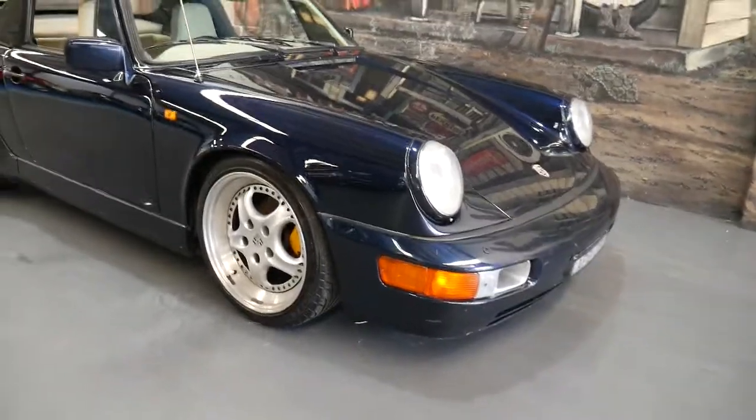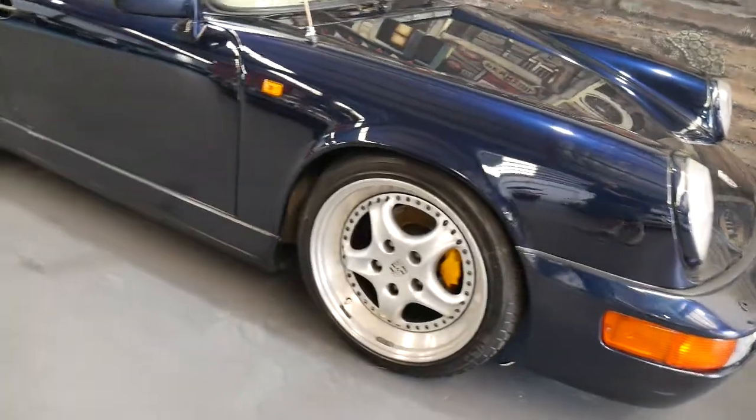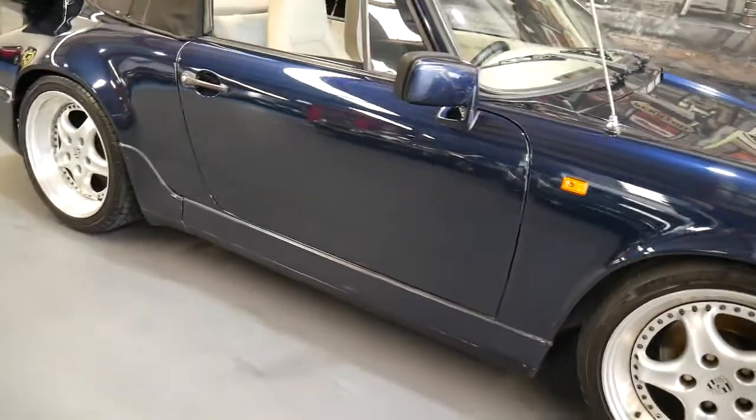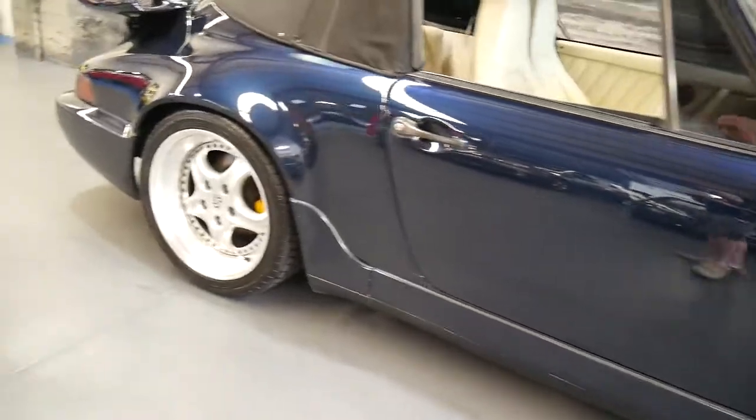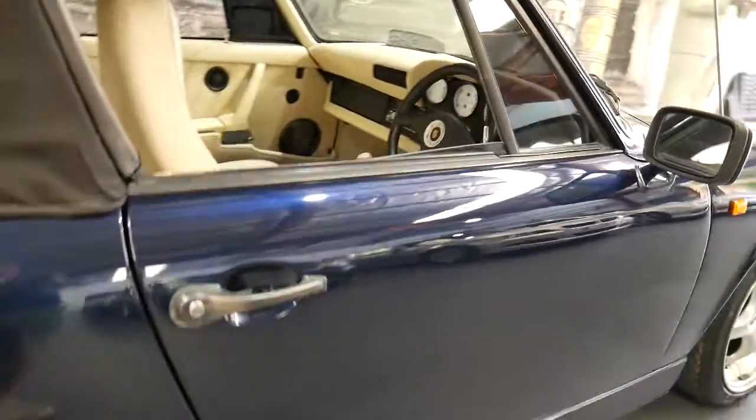Ladies and gentlemen, what a cool car this is — a 1983 Porsche 911 SC Cabriolet that's been brought in from another country many, many years ago, and about five or six years ago it has been made to look and drive like a more modern car.